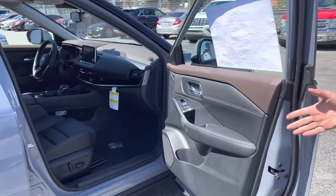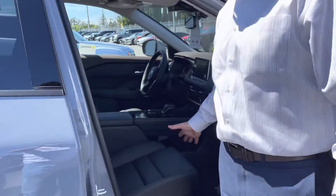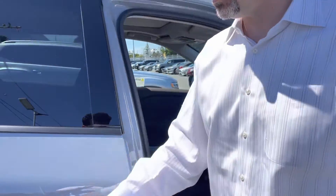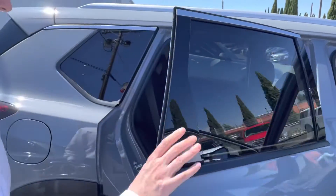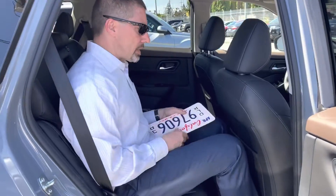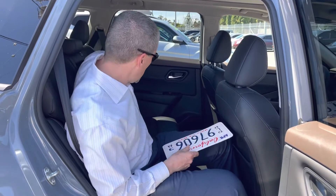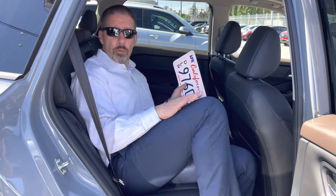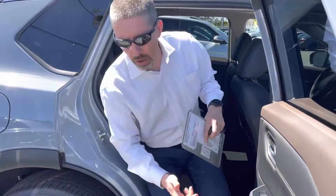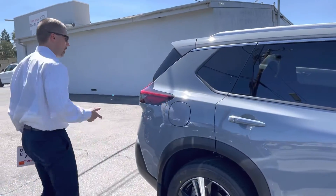There's plenty of room in the front. You can see the seat has moved fairly far back, and you still have a lot of room in the back seat — cup holders, armrest. It's comfortable for four people for sure. It's a really good car for a small family: two kids in the back, parents up front, or you can have five people in the car.